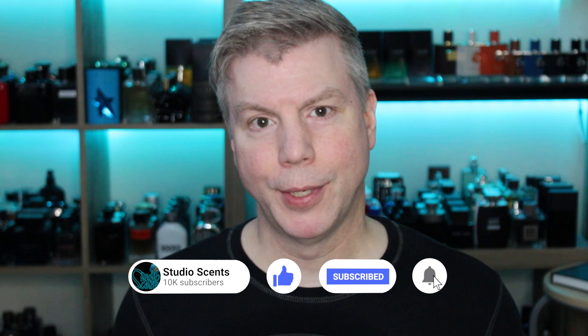Thanks so much for stopping by and checking out today's video. As always, thank you so much for your support on my channel. I'm Tommy with StudioSense and I'll see you tomorrow.